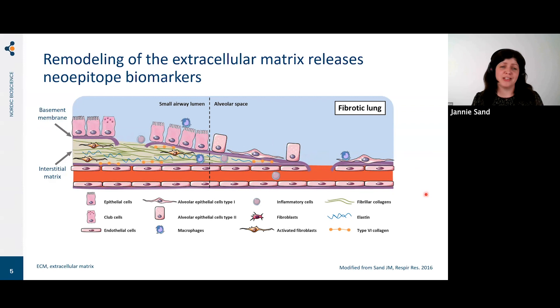What happens in pulmonary fibrosis? First, we have a disruption of the protective epithelial layer and also a disruption of the basement membrane just beneath it. We have a thickening of the interstitial matrix — fibroblasts are activated and produce extracellular matrix proteins, especially collagens — making it harder to breathe. Additionally, inflammatory cells produce proteases that degrade the interstitial matrix and basement membrane tissue. This formation and degradation of proteins releases protein fragments — neoepitopes — which we can measure as biomarkers of disease.